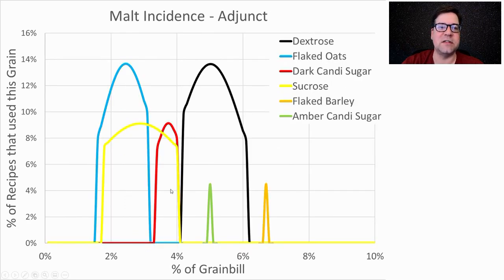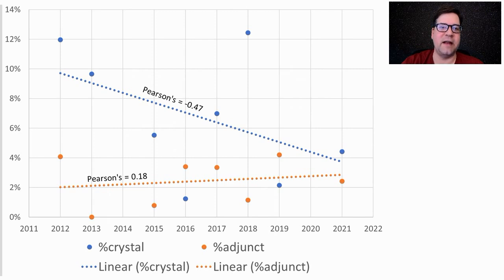For adjuncts, not a single one was prominent enough to pull in on its own, but looking at the summation I am going to use something to lighten up the mouthfeel — this is a big beer — so I'm going to use dextrose at about 3% of the grist just to lighten it up. We are seeing an evolution over time in the percentages of crystal and adjuncts used, and I'm aligning with those trends.